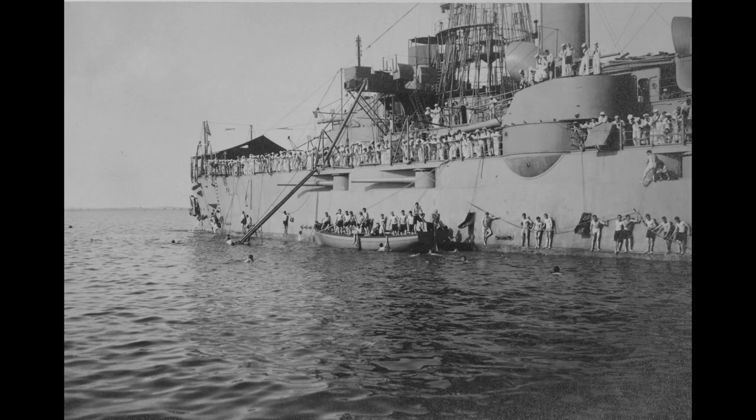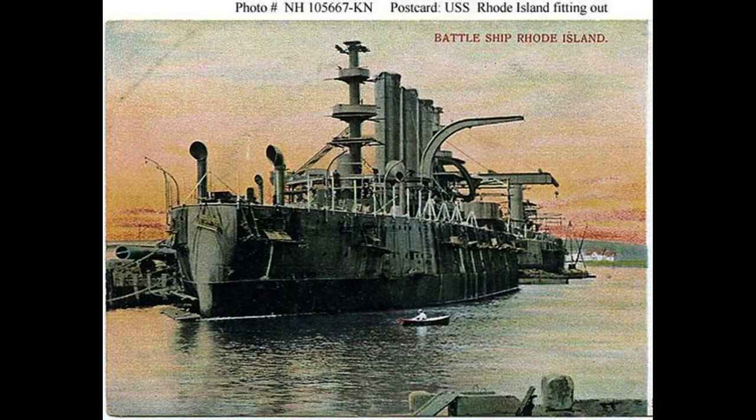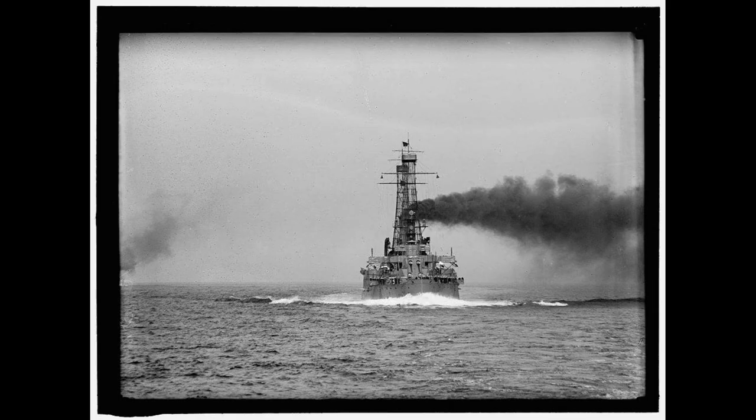The ship's career primarily consisted of training with the other battleships of the Atlantic Fleet. She took part in the cruise of the Great White Fleet in 1907 to 1909, and thereafter largely remained in the Atlantic. In late 1913, she cruised the Caribbean coast of Mexico to protect American interests during the Mexican Revolution.